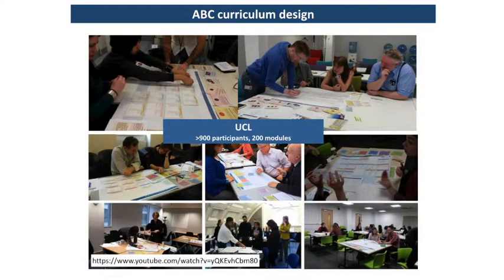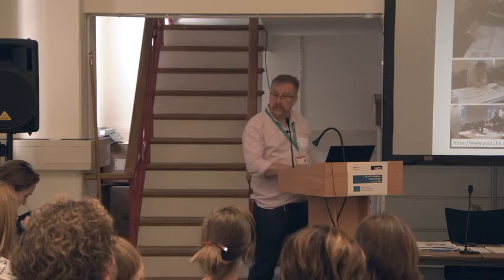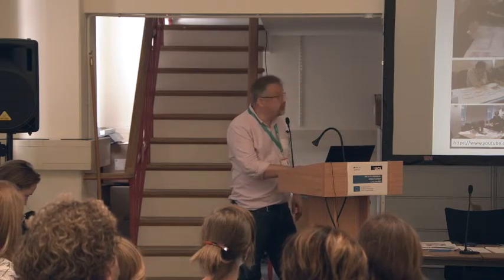Here at UCL, we've had about 900 participants over the two or three years we've been running this, across 200 modules. We can hardly deal with the demand. It's gone a little bit viral in the sense that it used to be just myself and Natasha running it, but now everybody can run it, and it's become difficult to track what people are doing — which in a university like ours is quite an important step.